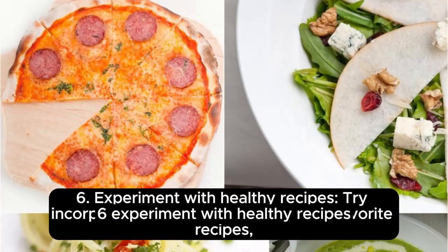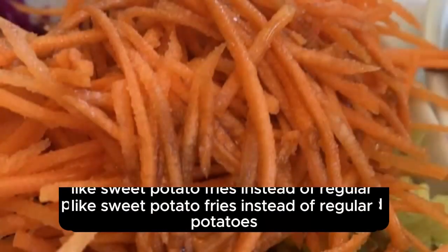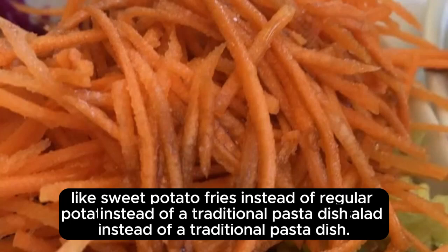Sixth, experiment with healthy recipes. Try incorporating healthy carbs into your favorite recipes, like sweet potato fries instead of regular potatoes, or a carrot and goat cheese salad instead of a traditional option.